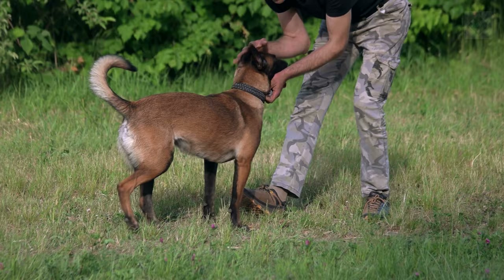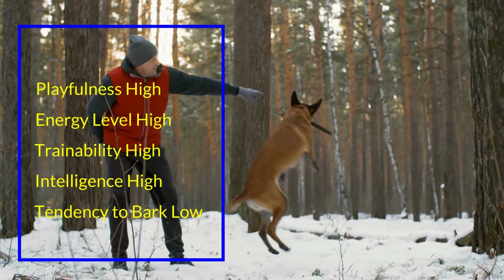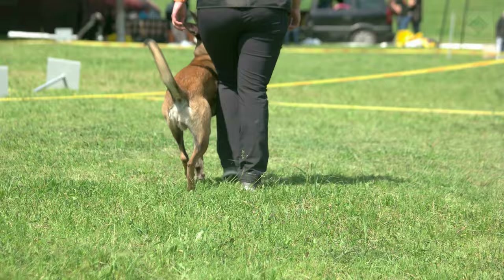Characteristics of the Belgian Malinois. Affection level: high. Friendliness: high. Kid friendly: high. Pet friendly: low. Exercise needs: high. Playfulness: high. Energy level: high. Trainability: high. Intelligence: high. Tendency to bark: low. Amount of shedding: low.